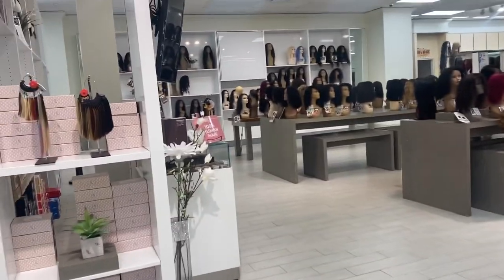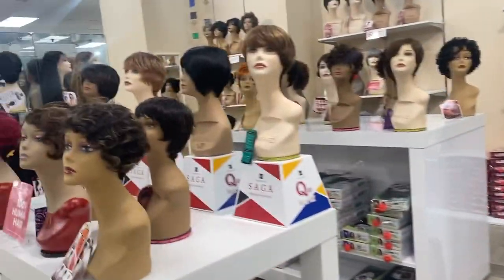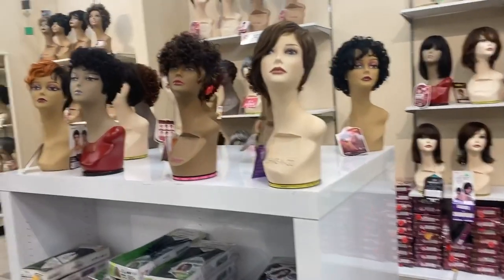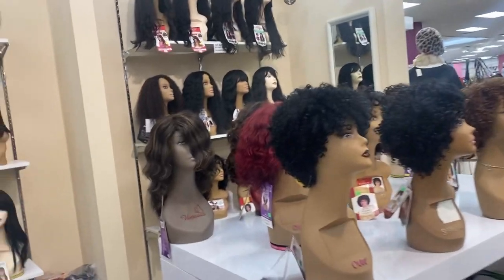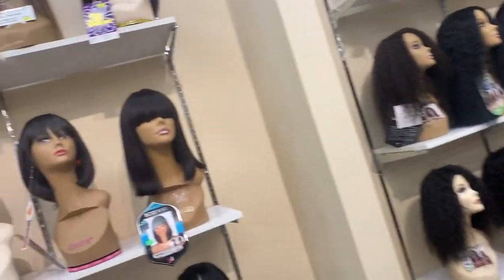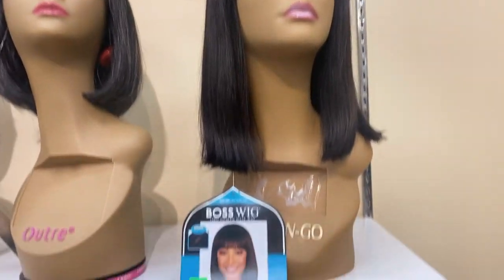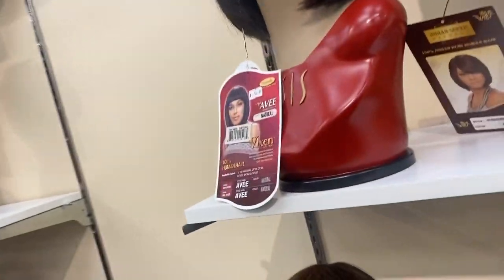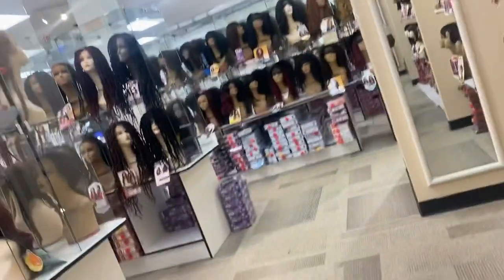Hey y'all, welcome back to my channel. We are in the beauty supply store — actually at Beauty Masters in Duluth, if you are in the Atlanta area. I'm just showing you around and the variety of wigs that they have, how it's set up. If you're looking for anything in particular, they most likely have it. It's very overwhelming when you go in there, so I like to have an idea of what I'm looking for — as you can see, there are hundreds of wigs.